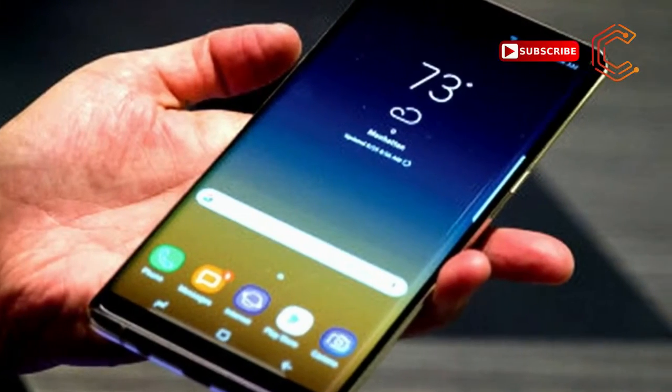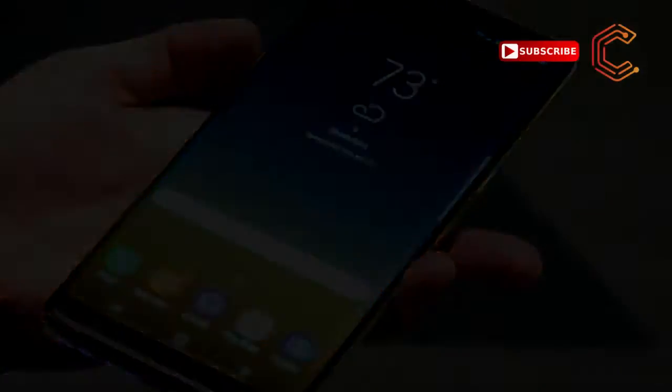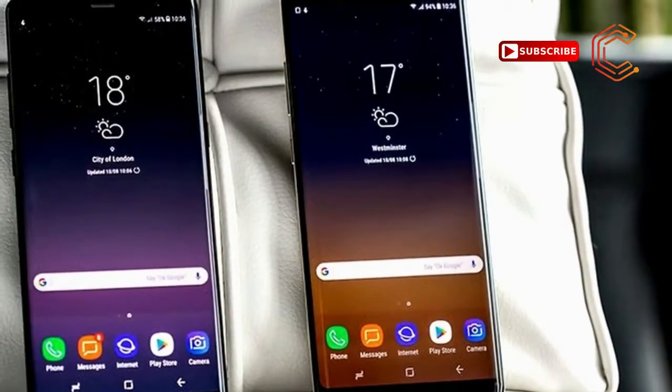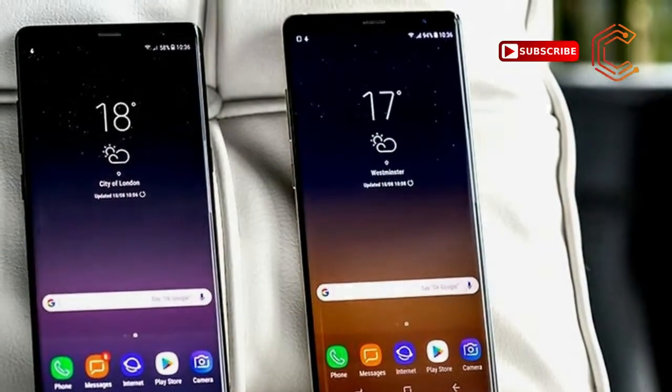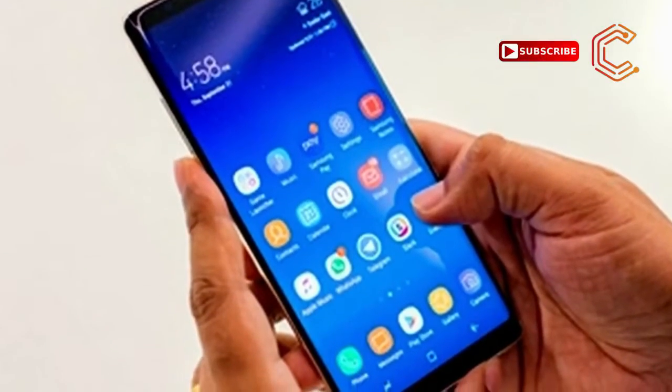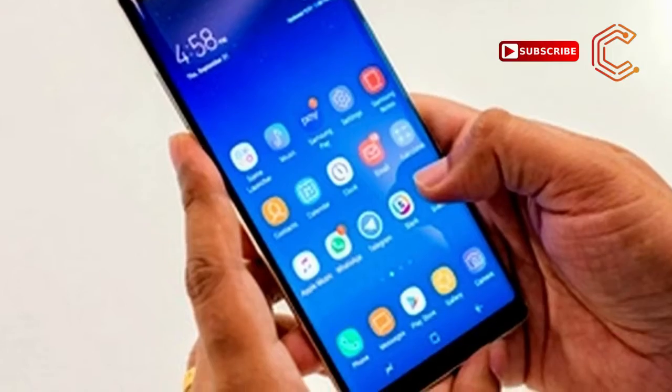The new Deepsea Blue color just came out in the US and UK. Sadly, you can't expect that Android Oreo update until early 2018. But right now you can get our Note 8 vs Google Pixel XL comparison details.